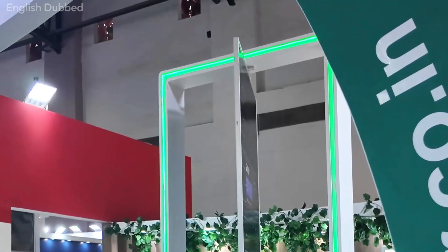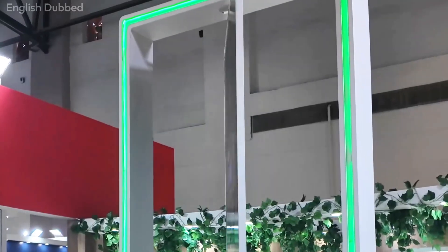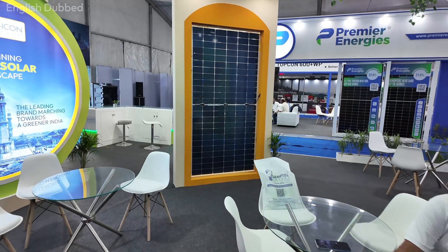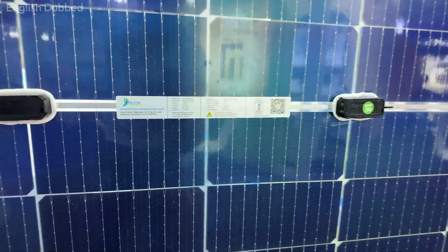Here is the important part: you can have Topcon bifacial panels. This means the cell inside is Topcon and the panel design is bifacial. This combination is becoming very popular because it can increase output by 10% to 30% depending on the installation environment. So, Topcon refers to the cell and bifacial refers to the panel. If you want the best performance for home use, choose Topcon bifacial. If you want only Topcon, panels with a white back sheet are also available.